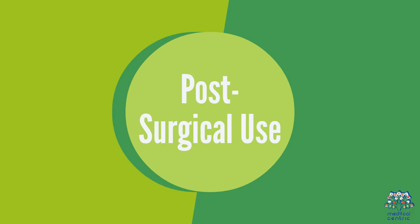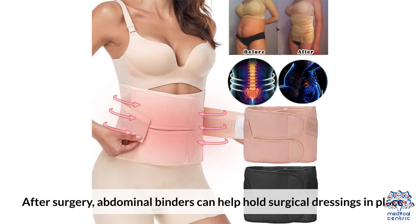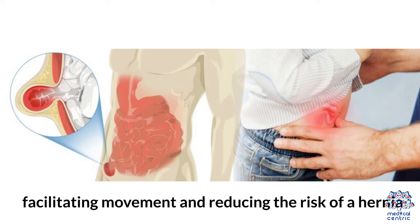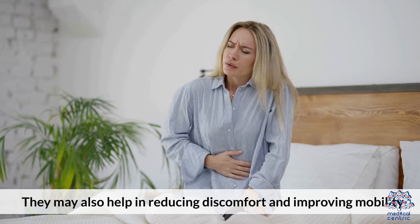Post-surgical use: After surgery, abdominal binders can help hold surgical dressings in place and provide extra support to the area, facilitating movement and reducing the risk of a hernia. They may also help in reducing discomfort and improving mobility.